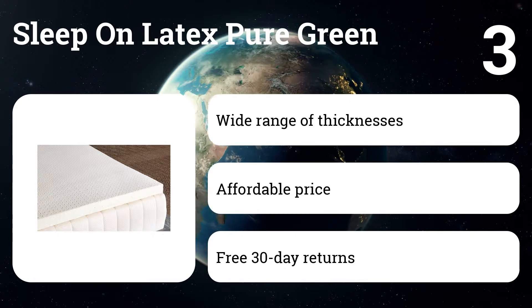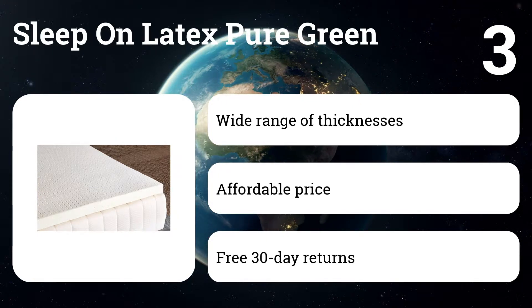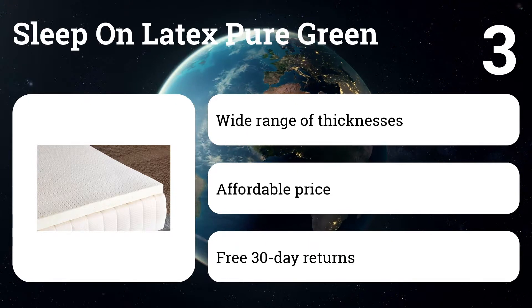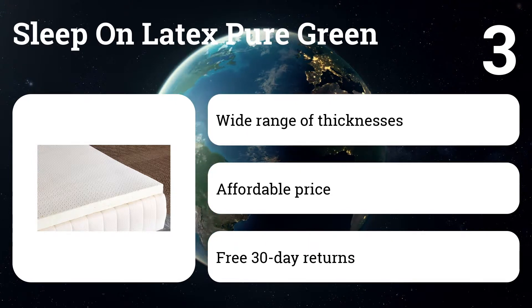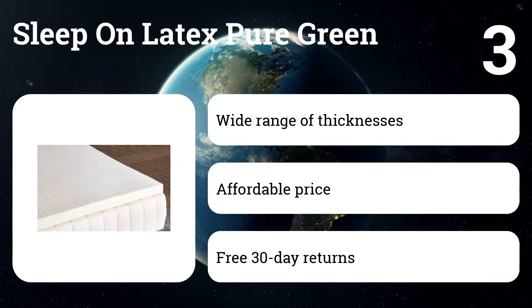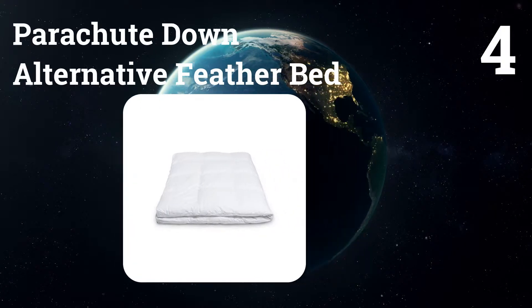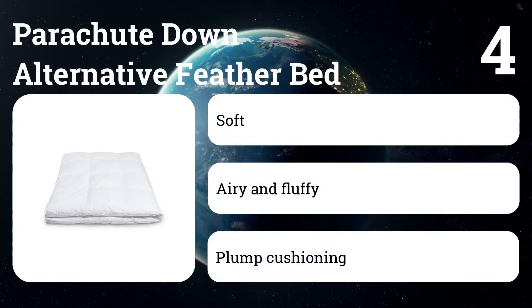Number three: Sleep on Latex Pure Green. Latex toppers tend to be very expensive, but this latex topper is one of the most affordable and well-reviewed options we found. While most toppers only come in one thickness and density, the Sleep on Latex comes in one, two, and three-inch thicknesses and in soft, medium, and firm density levels for different sleep positions.